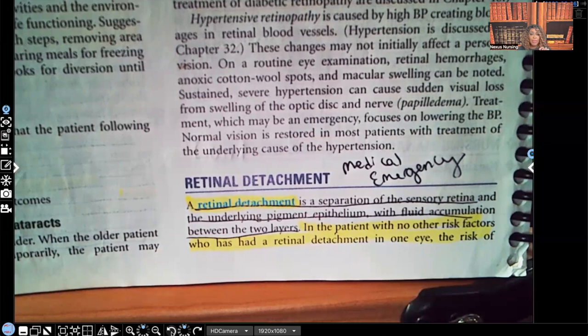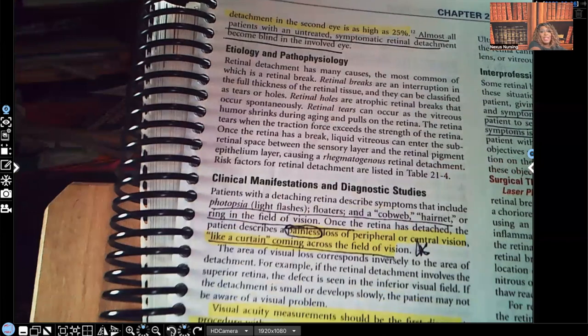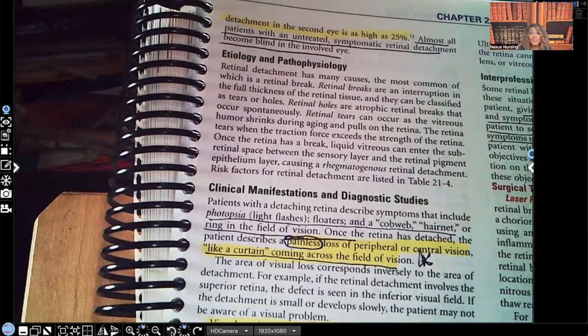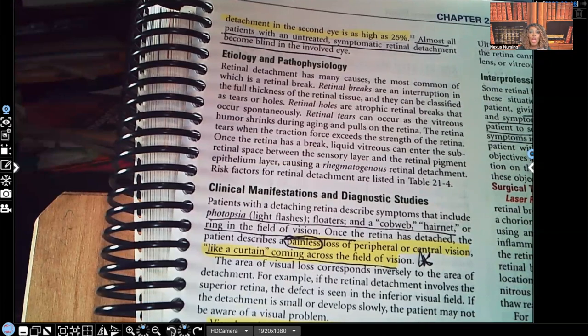In a patient who has no other risk factors but has retinal detachment in one eye, the risk of detachment in the second eye is as high as 25%. That is a very high number. Almost all patients with untreated retinal detachment are going to lose that eye — they will go blind.